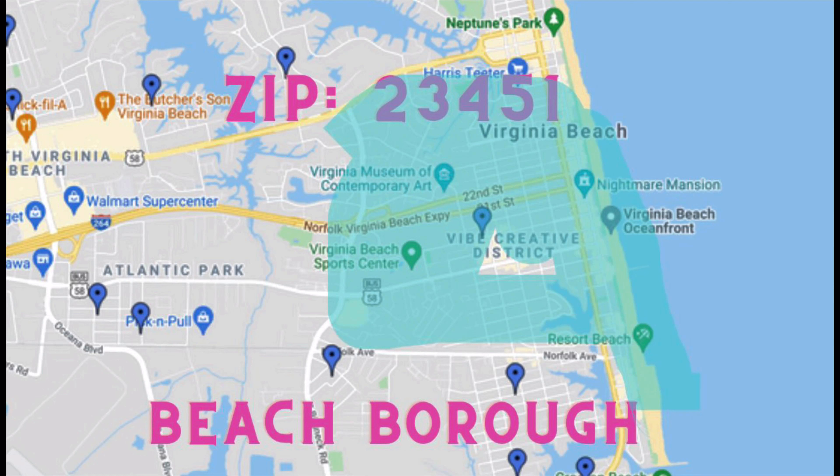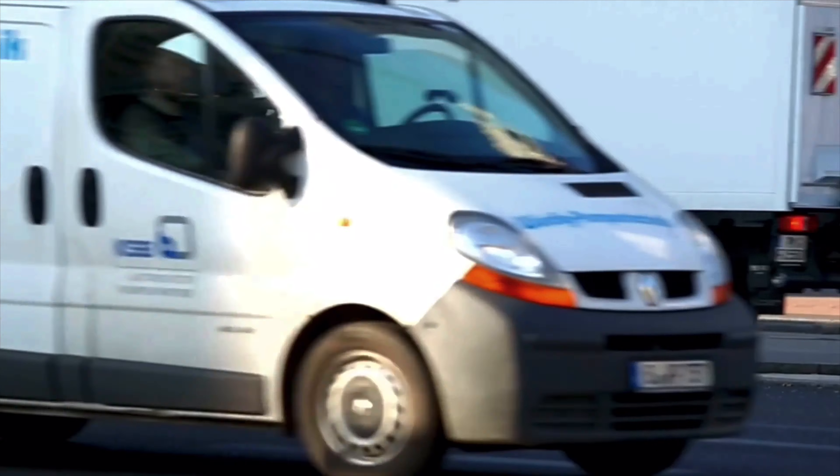Today we are exploring Beach Borough. Before we get into it, let's check out the map. Beach Borough covers a very broad area, going all the way from the oceanfront and then about a mile and a half inland, from Norfolk Avenue all the way up to about 30th Street. This is going to be a fairly busy area with a good amount of traffic, especially during the summer.